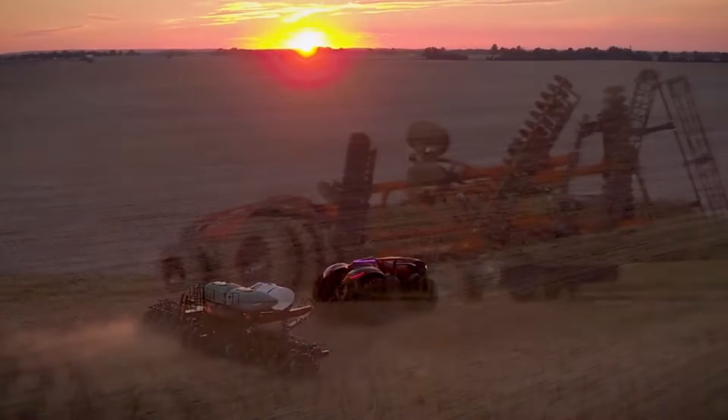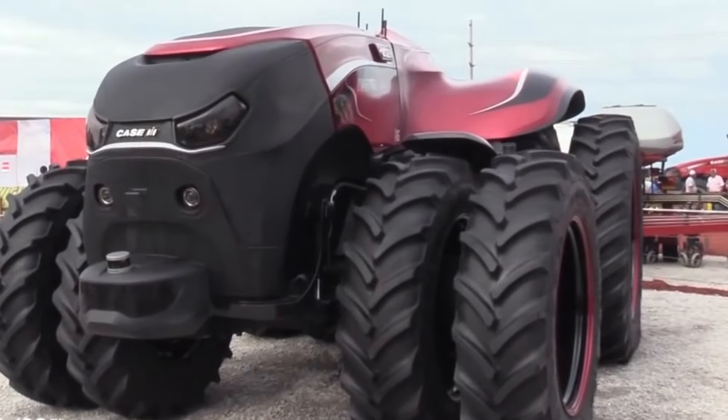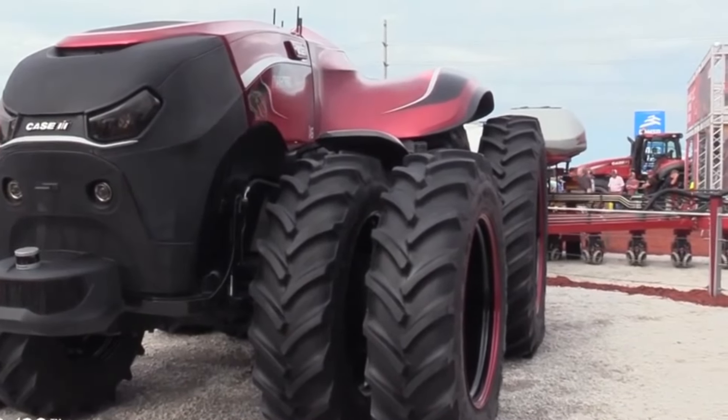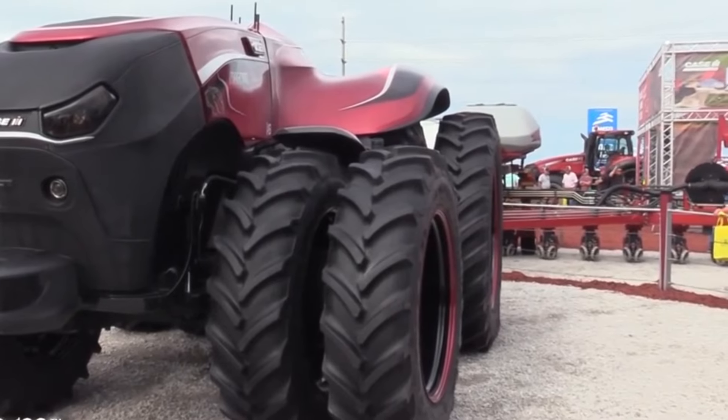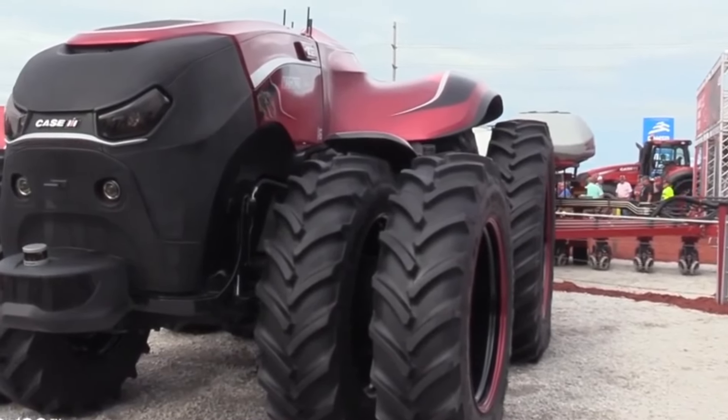Number twenty-three: the Case IH Autonomous Tractor represents the future of farming with its autonomous operation capabilities. This cutting-edge tractor uses GPS technology and artificial intelligence to perform tasks such as planting, cultivating, and harvesting crops without direct human intervention, contributing to increased operational efficiency in agriculture.